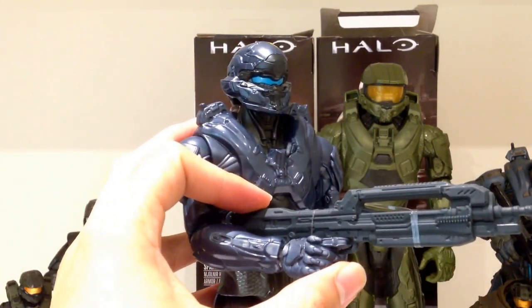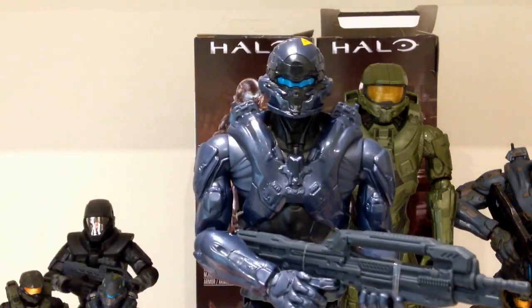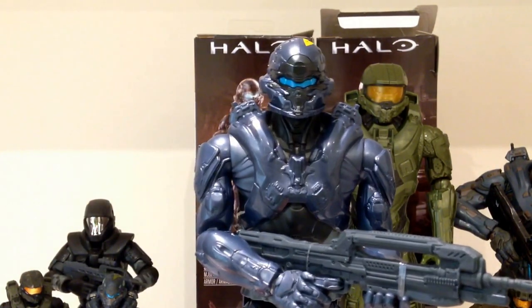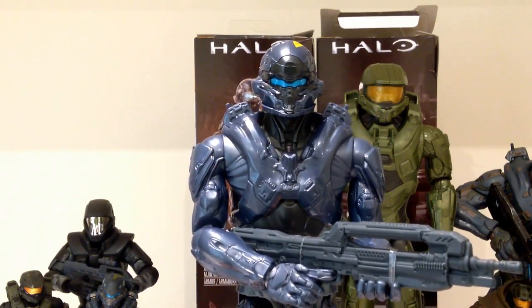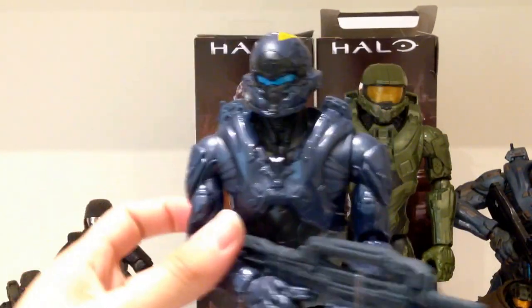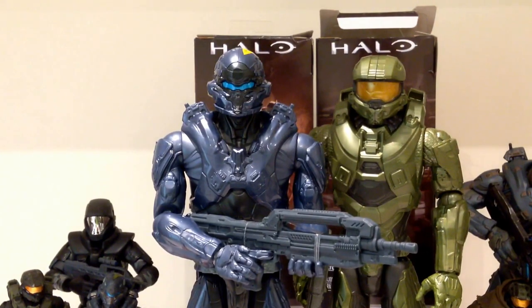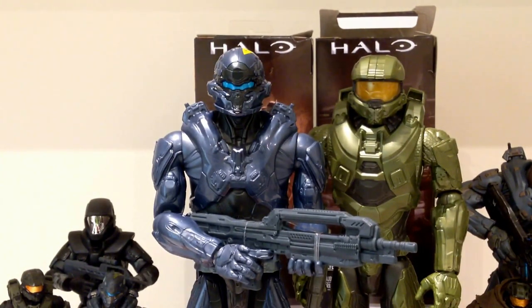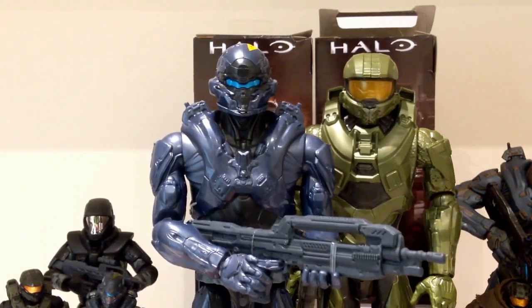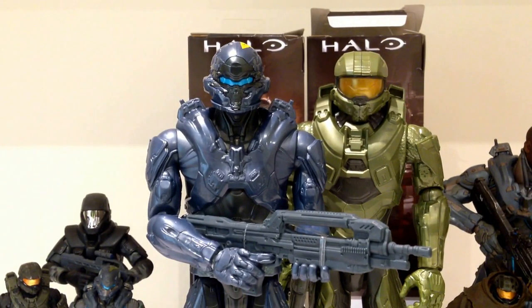Locke does come with the battle rifle, which looks great as well. I'm actually really upset that there's no leg articulation — that would have been very easy to include. I don't know exactly how much these figures cost, but they do seem a lot cheaper than some of the others. Locke is the better of the two — if you can find him, he's well worth picking up. Master Chief is not bad either — if you're a big fan, 100% try to pick him up. But to me, Locke is the best one in the set. They've been doing some good merchandise for Locke — the smaller McFarlane figure, the bigger statues. See my reviews on those. I hope you guys enjoyed this review of the Halo 5 Mattel 12-inch Spartan Locke and Master Chief.